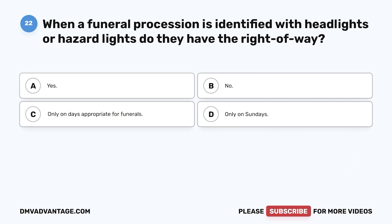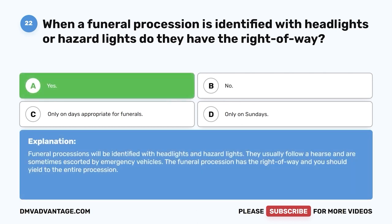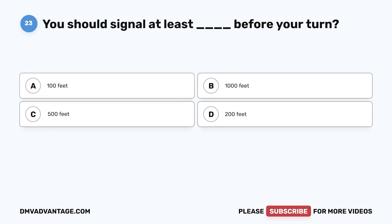Question 22. When a funeral procession is identified with headlights or hazard lights, do they have the right of way? A. Yes. B. No. C. Only on days appropriate for funerals. D. Only on Sundays. The correct answer is yes. Funeral processions will be identified with headlights and hazard lights. They usually follow a hearse and are sometimes escorted by emergency vehicles. The funeral procession has the right-of-way and you should yield to the entire procession.